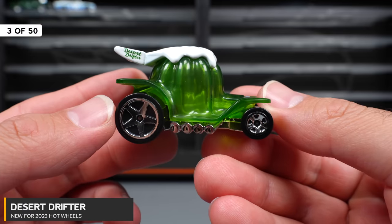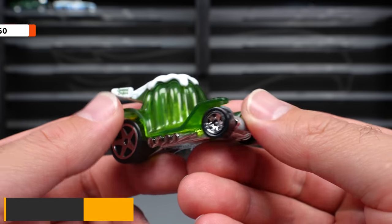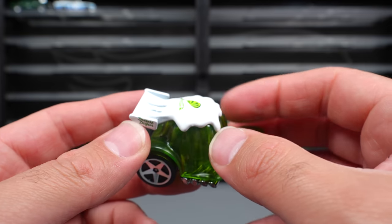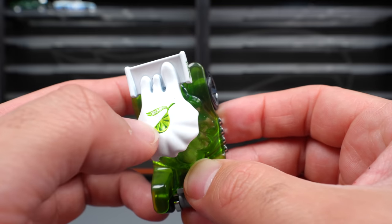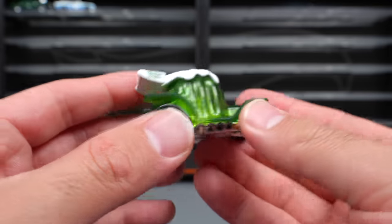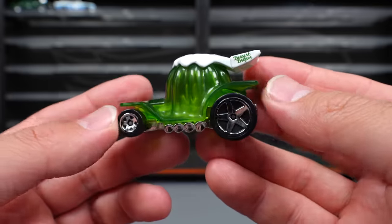Our first fantasy casting of the 2023 release is the Dessert Drifter. It's some sort of like jelly cake with icing on top and a little bit of fruit right there with the Hot Wheels logo. With the spoiler right there it's definitely a unique looking casting. Tell me what you guys think about this one.